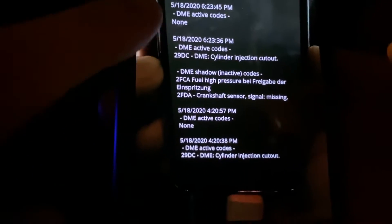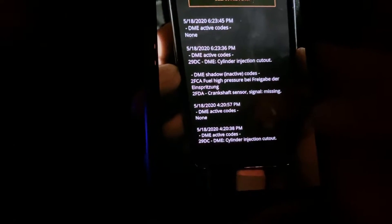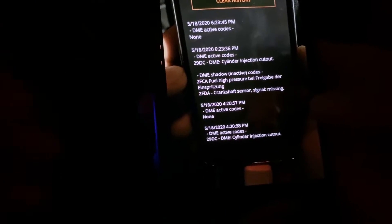Hey, what's up everyone. I'm here covering up these three codes. You've got the 29DC which was the main code, the 2FCA which was a shadow code for the high pressure fuel pump, and the 2FDA. We also had in a few instances random misfires — cylinder two, cylinder four, and cylinder five — just throwing a few random cylinder misfires.